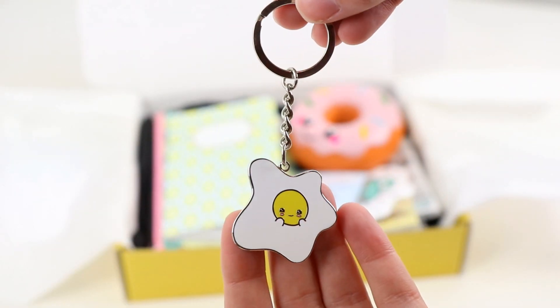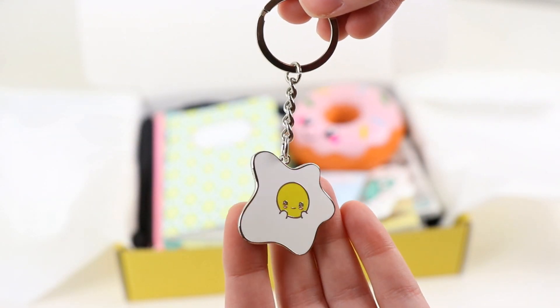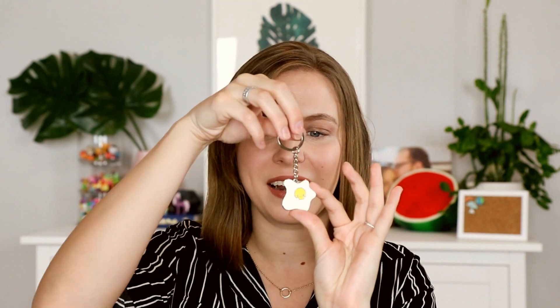Next is a key chain. I did a spoiler of this on Instagram and people went nuts over it — they were like, I'm buying the box just for the key chain. But it's of the cute little egg and it's really nice material. So it's metal obviously, but then it's a hard enamel with kind of a matte feeling. I don't know how you describe key chains, but there was my attempt.